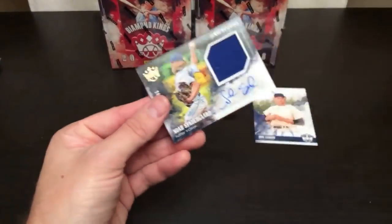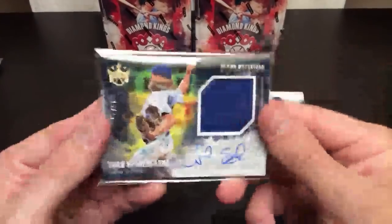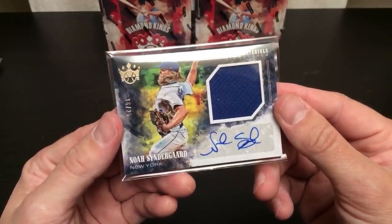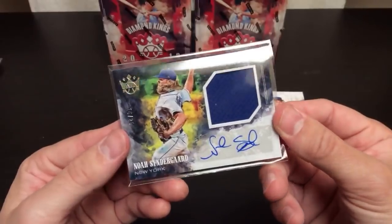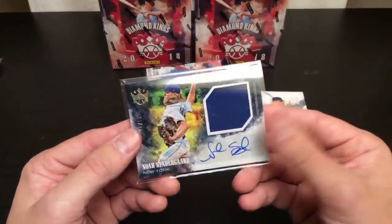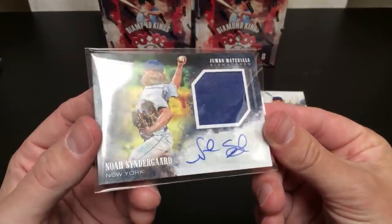Check out this Syndergaard 16 of 25 jumbo materials signatures card. Who's got the Mets? Mets belong to Seth. Seth got four spots in this break — the more spots you buy, the more chances to get some sweet cards. He also ended up in the bonus spot too. That's a nice card, I really like the colors on this.